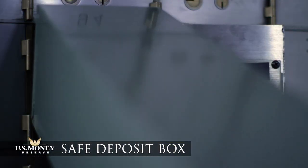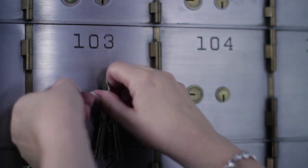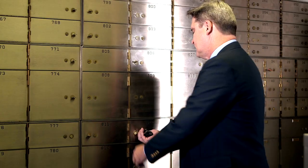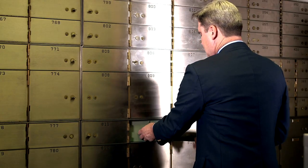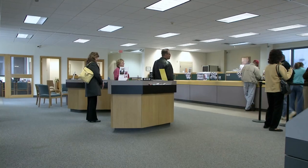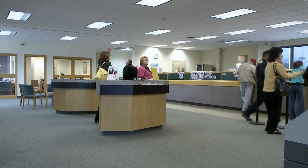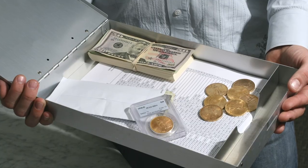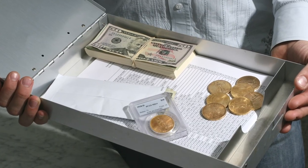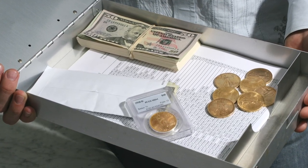For many holders of gold and silver bars and coins, a safe deposit box at a bank does the trick as a storage option. That's primarily because it's nearly impossible for anyone but you to open up your safe deposit box. Before committing to this storage solution though, consider that access to your precious metals is limited by the bank's hours. Also, the bank doesn't insure precious metals stored in a safe deposit box, and purchasing insurance on your own can be costly.